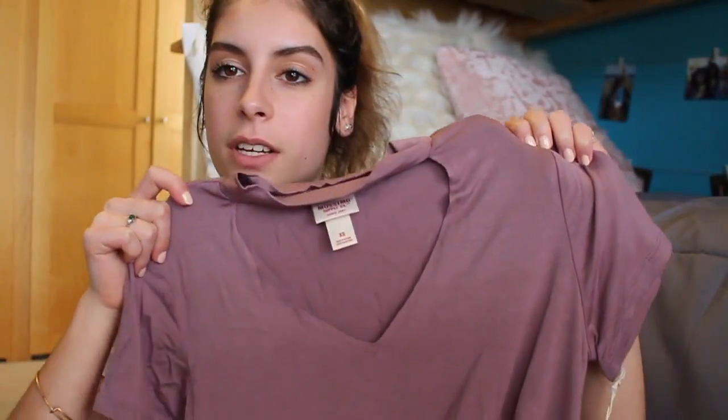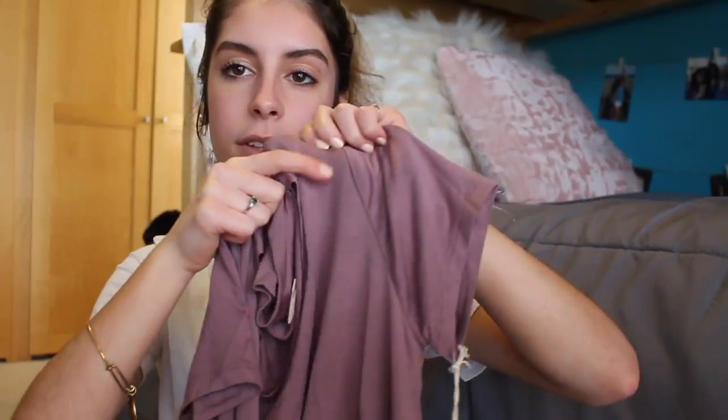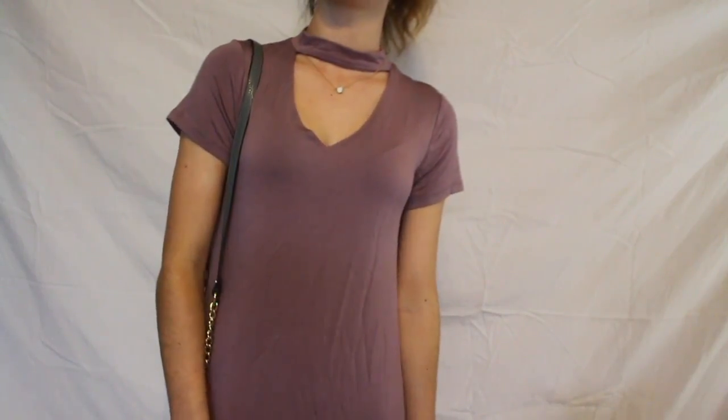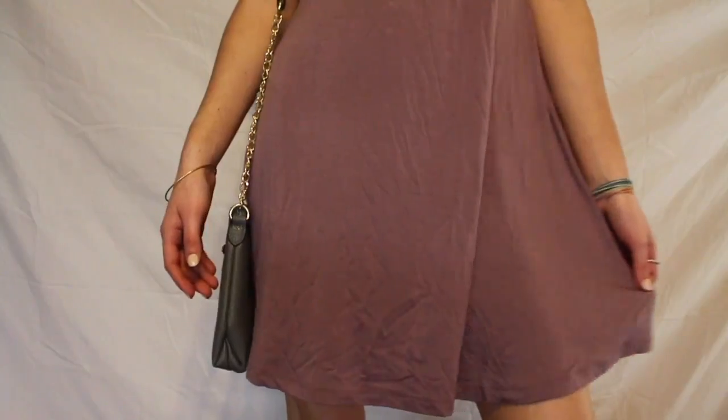The next dress is a little wrinkly but it's this purpley mauve color and it has a little cutout. It's just like a t-shirt dress — super cute and comfy.